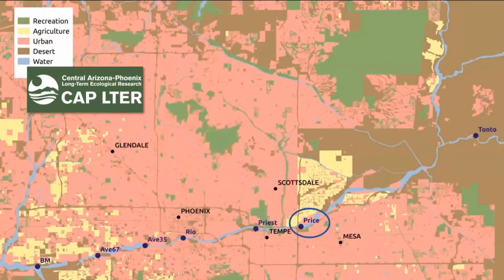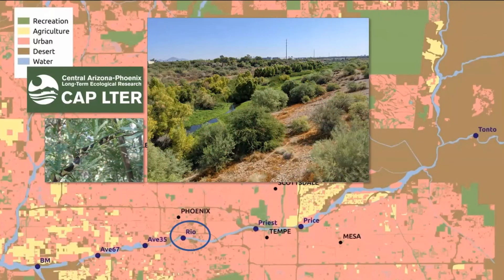Downstream we have the Price Reach, an interesting area because it has perennial flows and includes a culvert that carries water from the surrounding urban landscape. This is considered a wet reach and an accidental wetland — although it has not undergone restoration management, vegetation has responded to these flows and the area harbors high plant and bird biodiversity. Just downstream of this area is Tempe Town Lake.